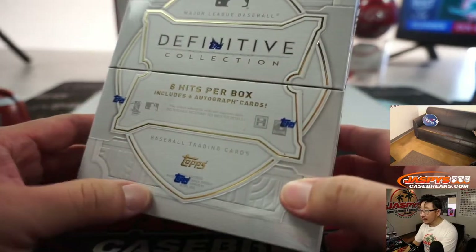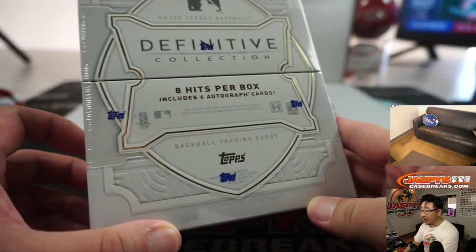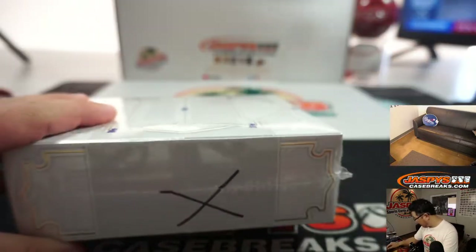We're looking at 8 hits per box. Includes 6 autograph cards, so it should be pretty nice.